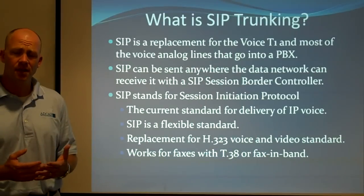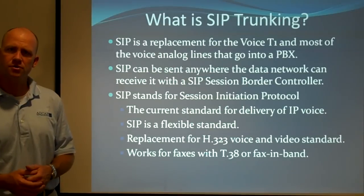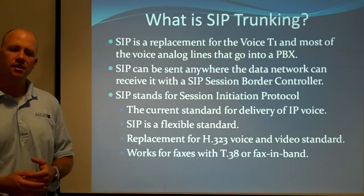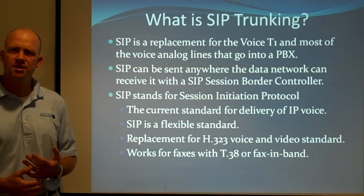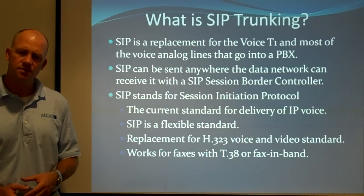Instead of getting terminated with a voice gateway that you plug a voice T1 into, you put a session border controller in place, and I'll explain what that is in a little bit. SIP stands for Session Initiation Protocol, which doesn't really tell you much more than what SIP does, so I'll continue to use SIP.